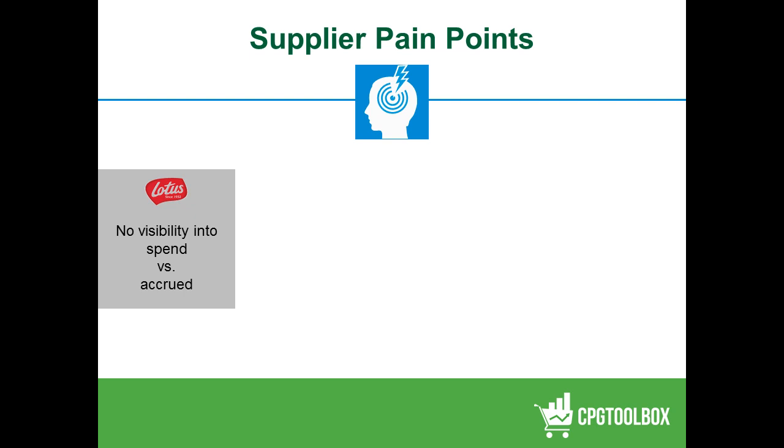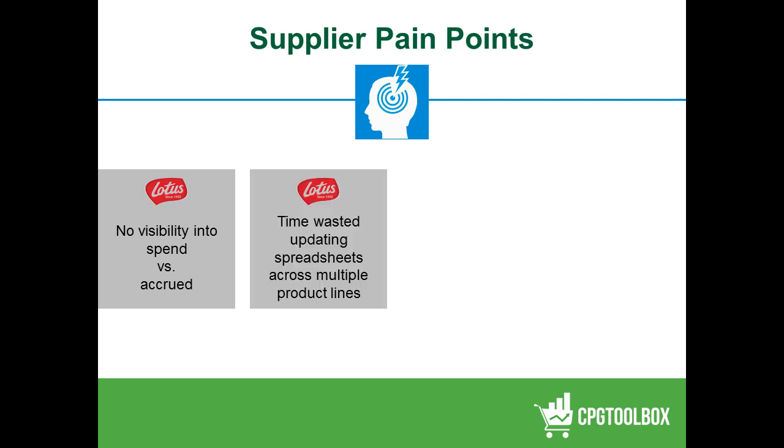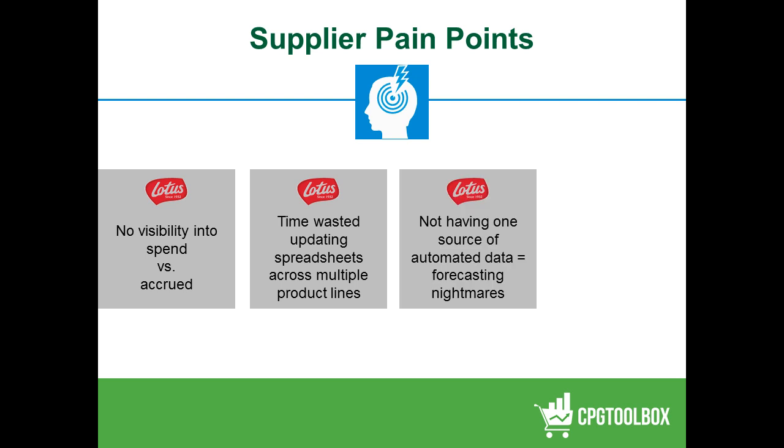The tool we're talking about today provides great visibility from a top-line sales perspective to a spend perspective, and all the way down to profitability. Also, a lot of time was wasted updating spreadsheets across multiple product lines and for multiple audiences — whether my own customer sales team or internal partners back at corporate. The advantage of having one source of information — a Bible, if you will — that everyone can refer to in real time has been a great enabler.